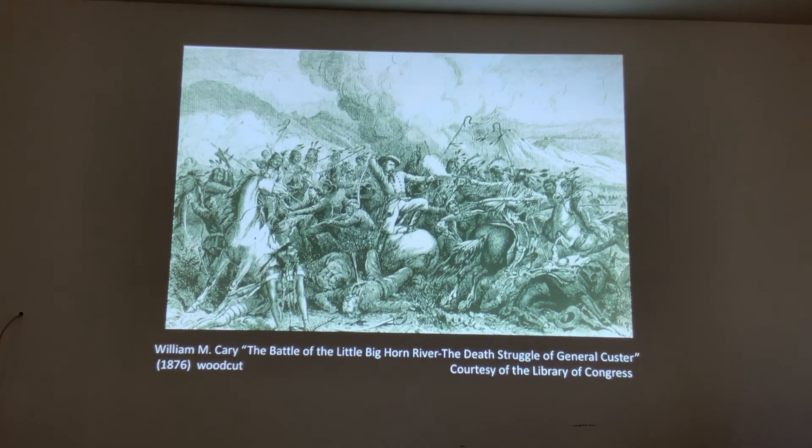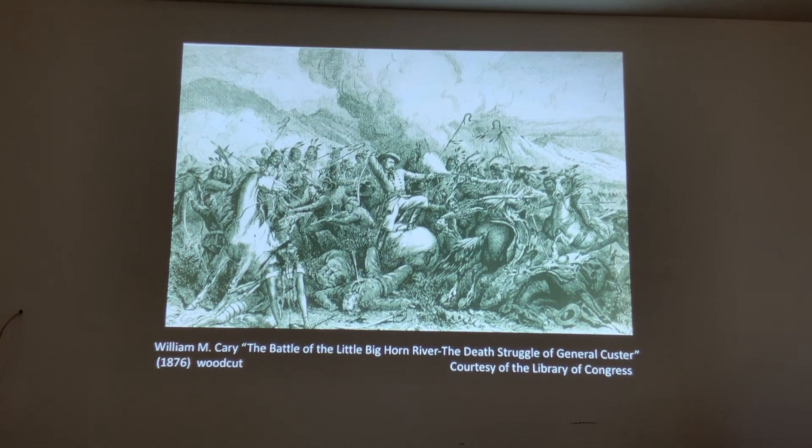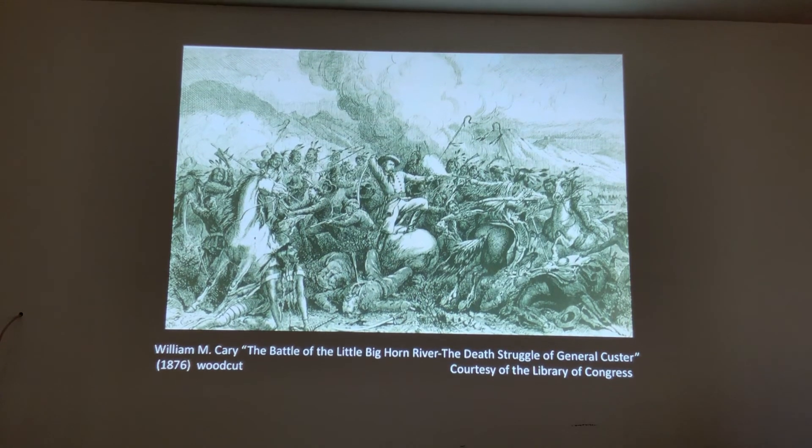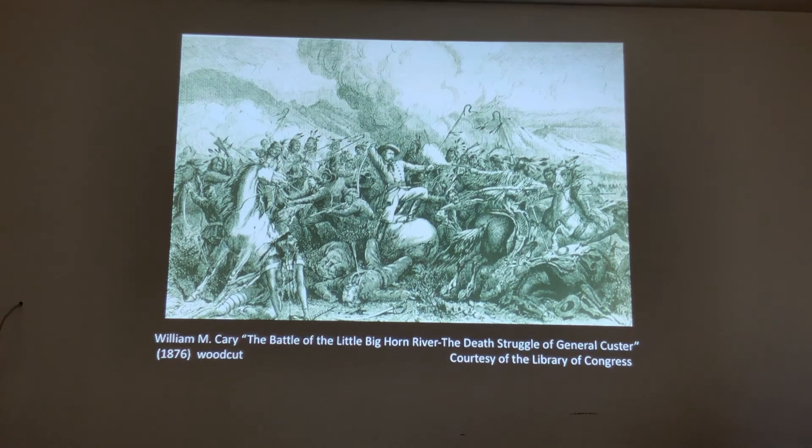We have to pay homage to Cary for his first attempt at depicting Last Stand Hill. We'll be looking at some other works soon, and we appreciate you following along with us here at Little Bighorn. This is going to be a series on the artwork of the Last Stand. This is Michael Donahue — thank you for joining us.